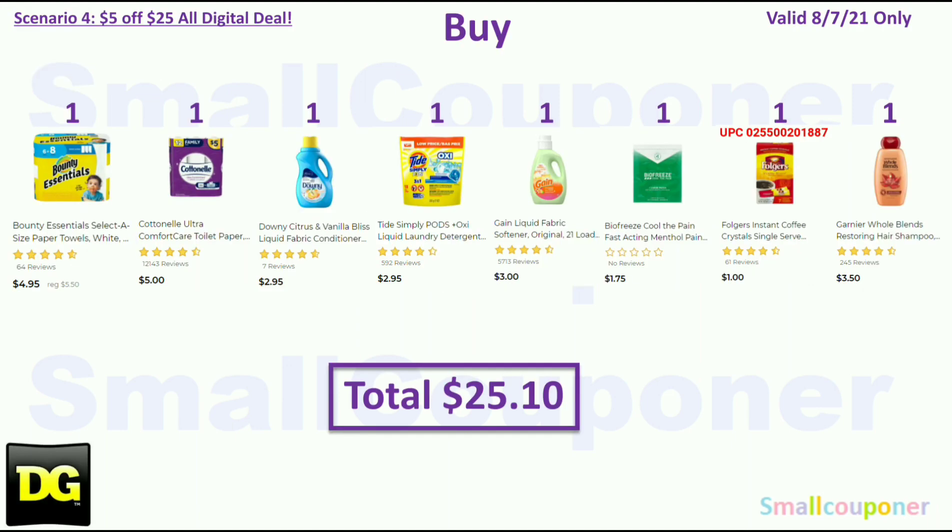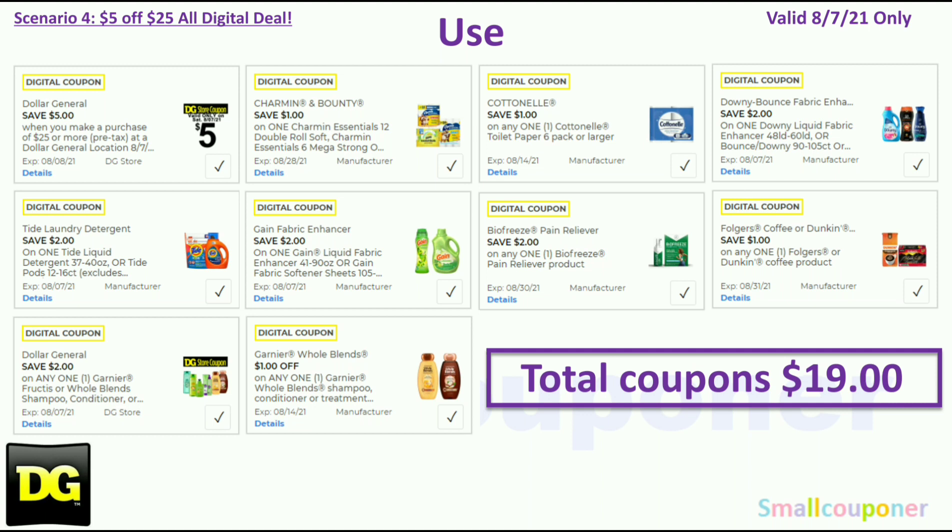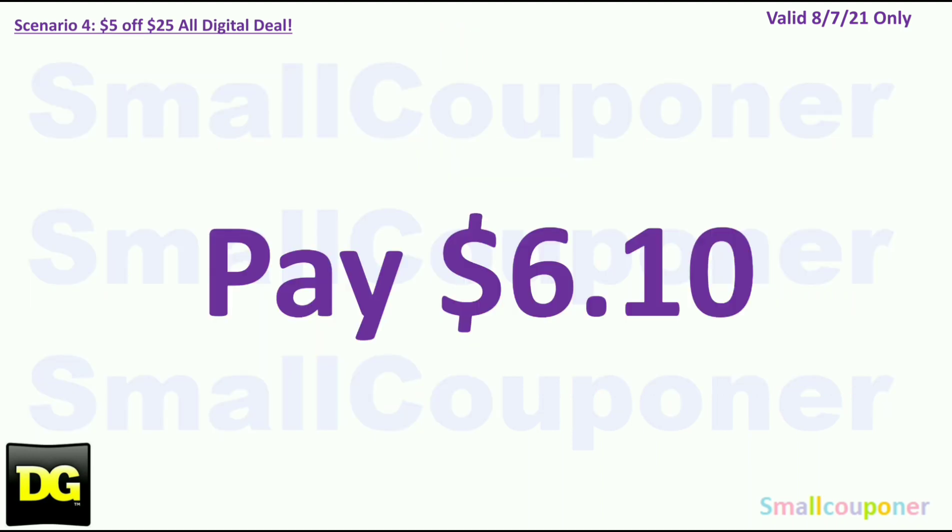Scenario 4. You'll buy one Bounty Essentials for $4.95, one Cottonelle Family Rolls 12-pack for $5, one Downy Citrus and Vanilla for $2.95, one Tide Simply Pods for $2.95, one Gain Fabric Softener 21-load or 64 ounces for $3, one Biofreeze for $1.75, one Folgers Instant Coffee for $1, and one Garnier Hope Blends for $3.50 — total $25.10. You will use the $5.25 for Saturday August 7th: $1 off Charmin or Bounty Essentials, $1 off Cottonelle, $2 off Downy, $2 off Tide, $2 off Gain Fabric Enhancer, $2 off Biofreeze, $1 off Folgers or Dunkin, $2 off Garnier store coupon, and $1 off Garnier Hope Blends. Total coupons: $19. You'll pay $6.10.